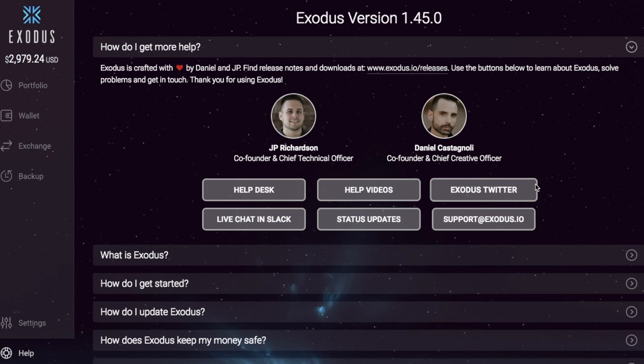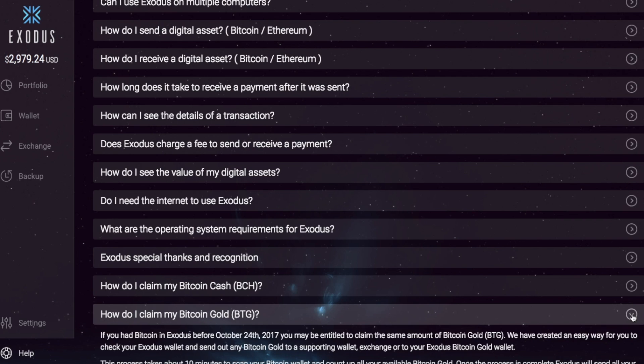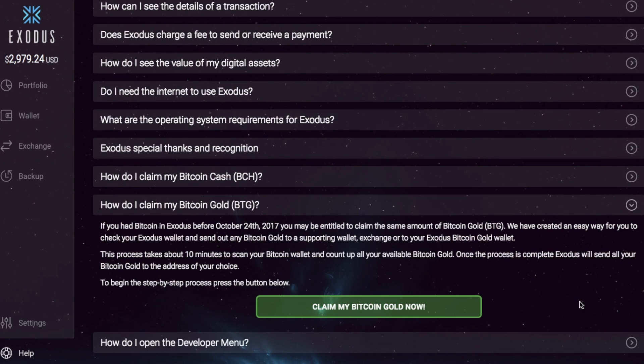So what I'm going to do now is show you how you go through and claim your Bitcoin Gold. If you remain in the help section and scroll down, you'll then see a section entitled 'How do I claim my Bitcoin Gold?' And if you click on the arrow on the right, you'll see that it states that if you had Bitcoin in Exodus before October 24th 2017, you may be entitled to claim the same amount of Bitcoin Gold. They've created an easy way for you to check your Exodus wallet and send out any Bitcoin Gold to a supporting wallet, exchange, or to your Exodus Bitcoin Gold wallet.